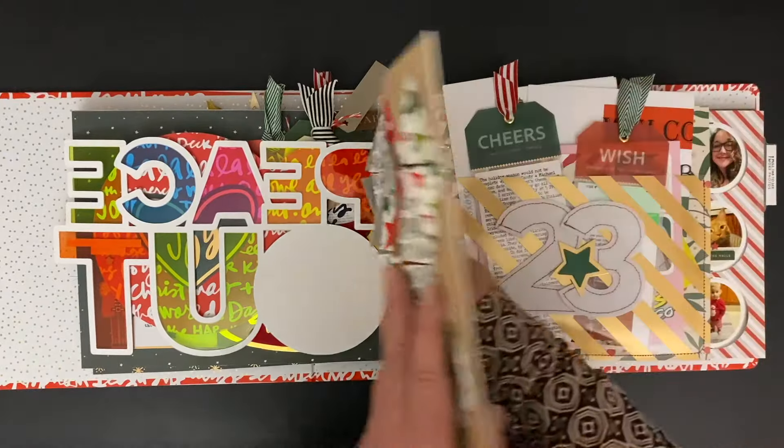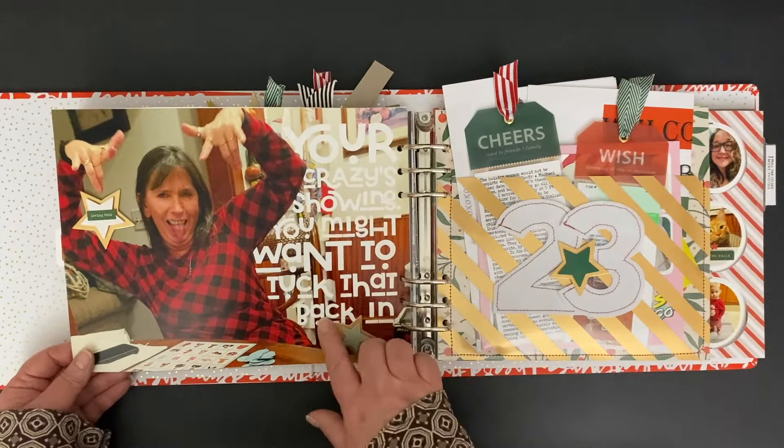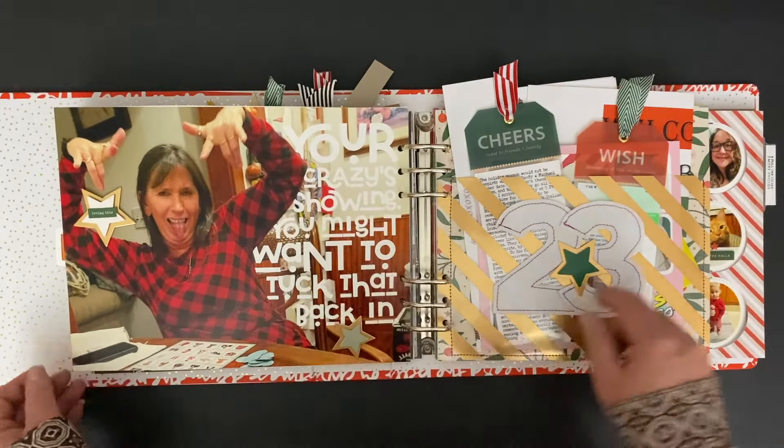Flipping that over, you're going to see a full-page photo that I did some word art on. That was fun to do — using this font and putting it kind of coming out from behind my friend. So that was a little bit different.